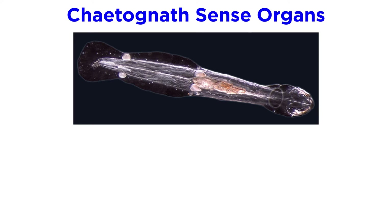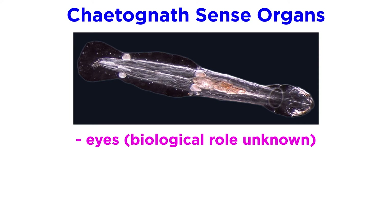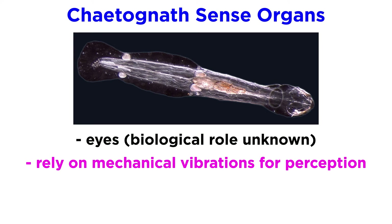Chaetognaths carry a variety of sense organs in their thick, multilayered epidermis. They have eyes, but the biological role of vision for them is not yet known. What is well known, however, is that they rely mainly on mechanical vibrations for information about their environment, and thus can hunt in total darkness.